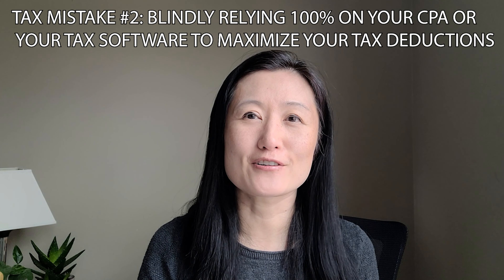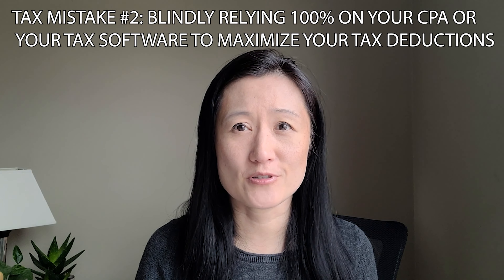The next mistake to avoid is blindly relying 100% on your CPA or tax software in the preparation of your tax returns. Only you are aware of all the activities you have that may potentially have a tax impact. If you go to your CPA and just dump all the tax documents that came in your mailbox in a shoe box, and the next time you see them is to review and sign the return, you're doing yourself and your CPA a big disservice.